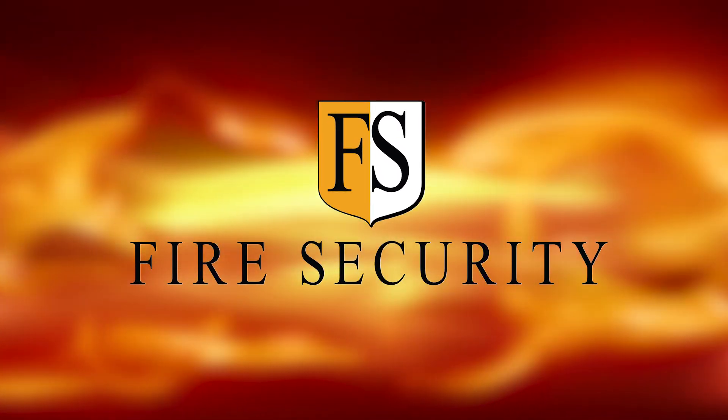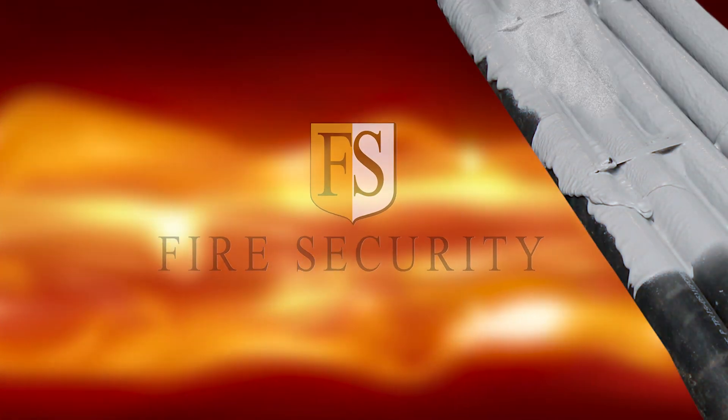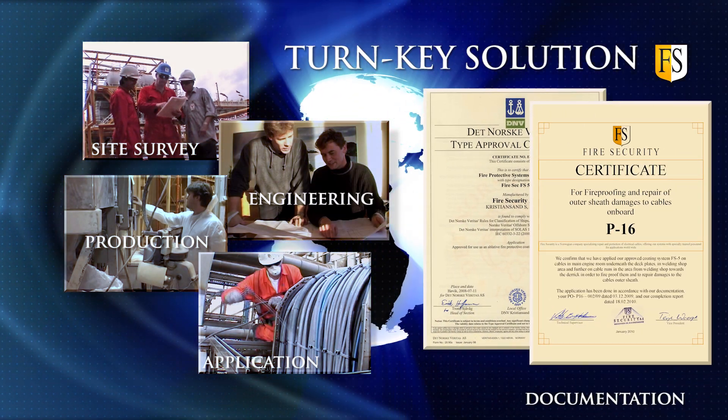Fire Security specializes in fire protection and repair of electrical cables. We are the only cable coating producer offering DNV certified turnkey applications with a warranty of up to 10 years.